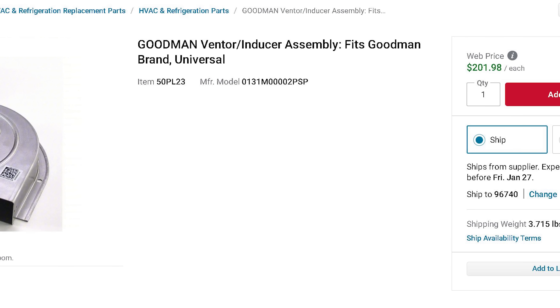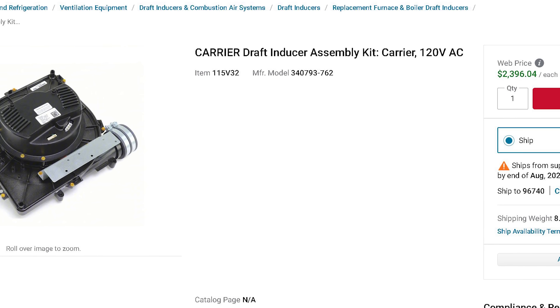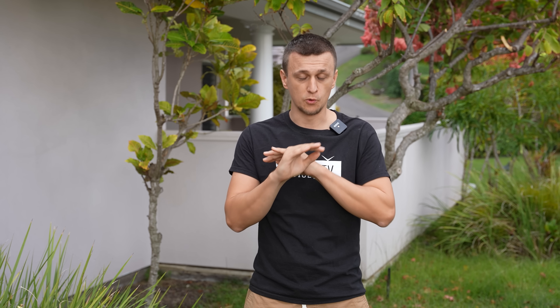Reason number three: the cost of repair of a high-end furnace is high. For example, on an 80% furnace, a new inducer motor would cost about $200. On a modulating furnace, a new inducer motor can cost $1,500. So let's say you have a six-year-old modulating furnace that has been working wonderfully for six years. The warranty expired on year five, and now, on Christmas Day, the inducer motor fails. Any energy or gas savings that you made up until that point are immediately wiped out.